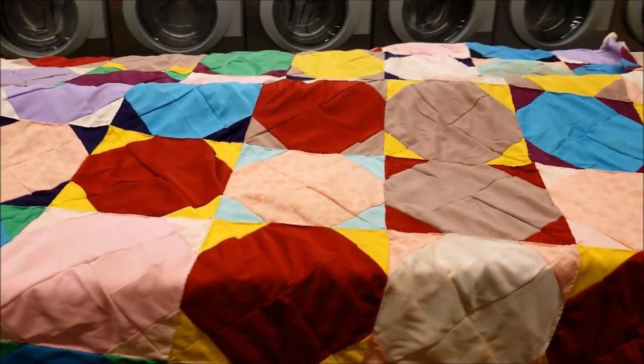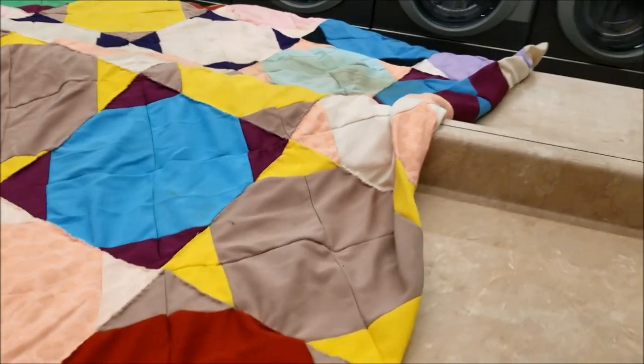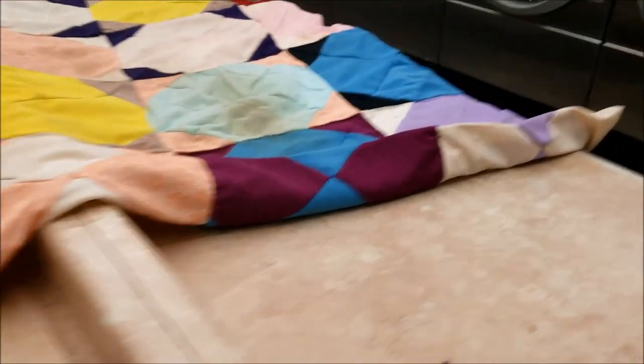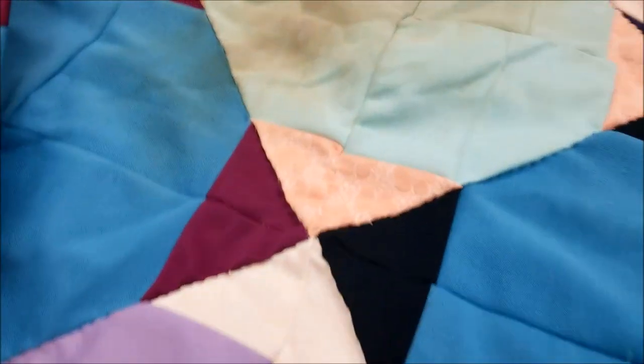These colors, they don't go together. Not that the colors in quilt number one went together, but it's a quilt, and this one did have a very noticeable stain.